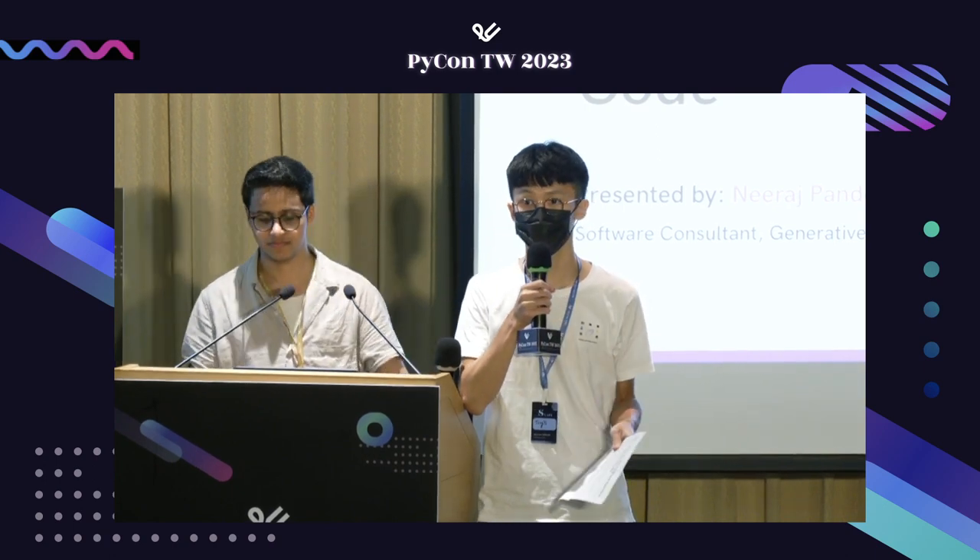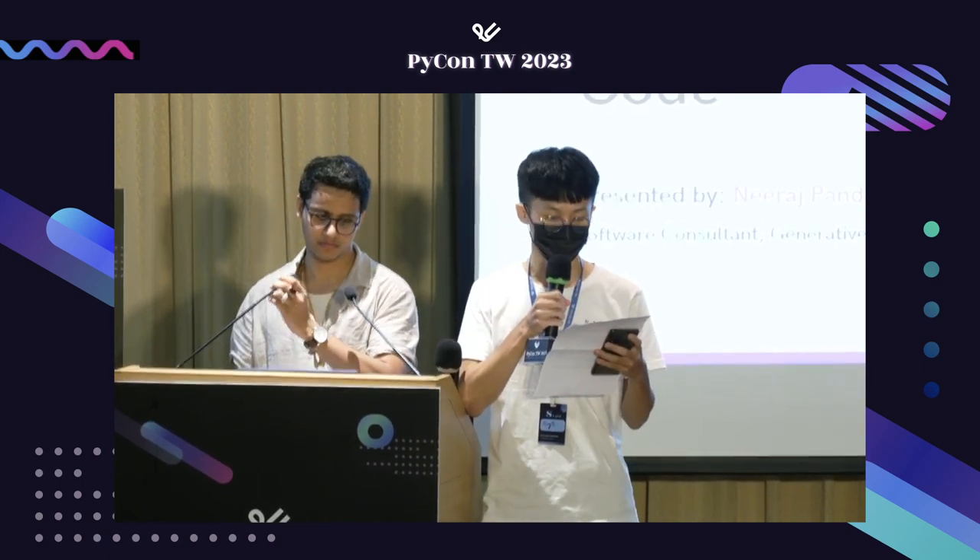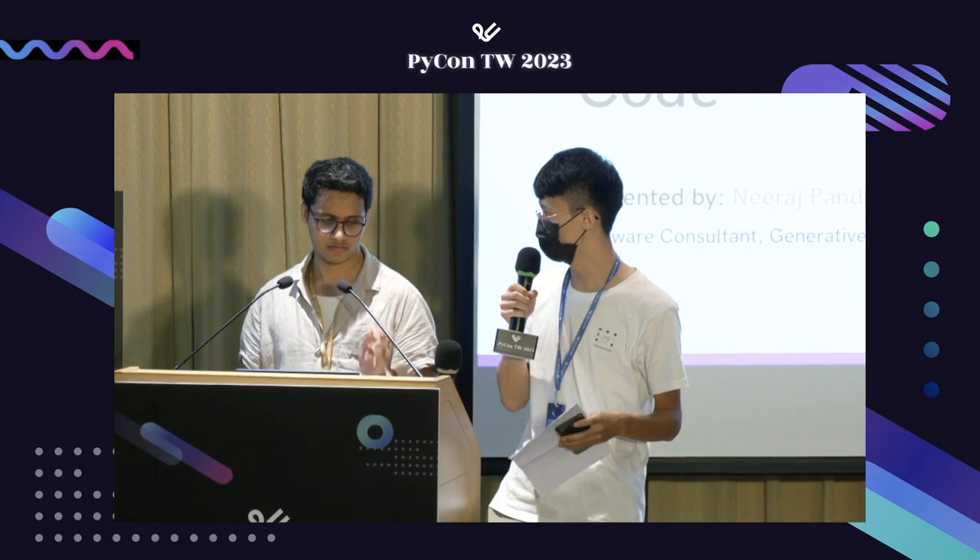Hello everyone, welcome to this talk: Python meets UX, enhancing user experience with code, presented by Neolager.